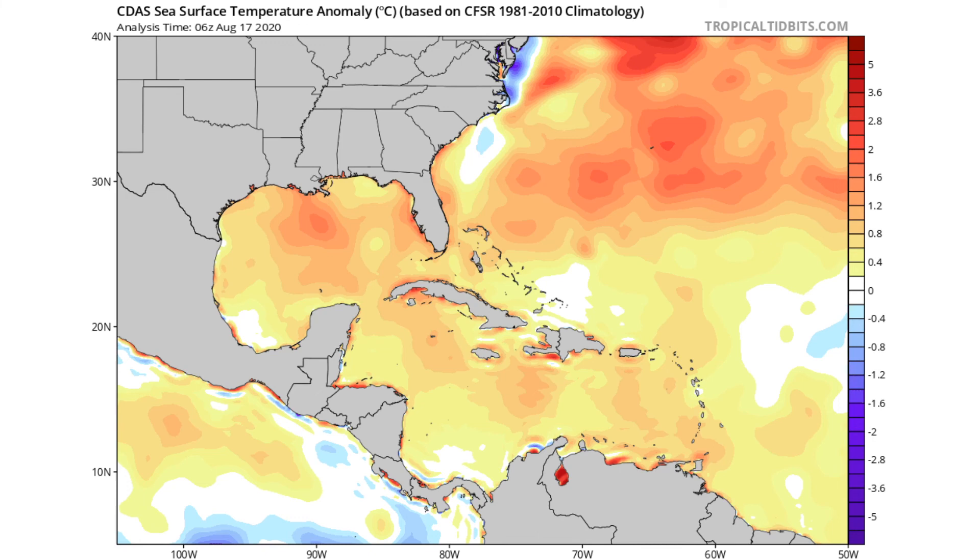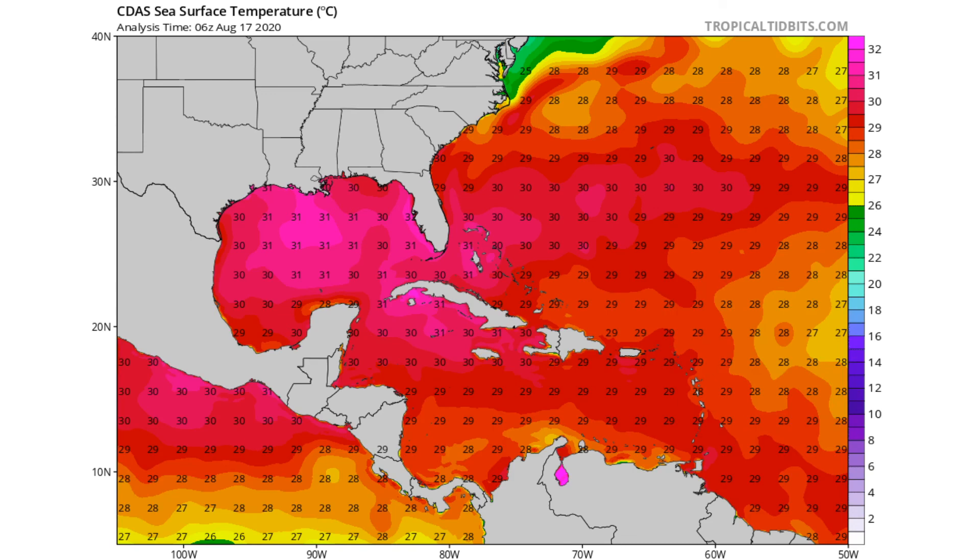Here is the sea surface temperature anomaly map. We have above-average sea surface temperatures throughout the entire Gulf of Mexico and the entire Caribbean. In terms of actual sea surface temperatures, from Louisiana to Cuba we're seeing about 90 to 92 degrees Fahrenheit. Throughout the southern Caribbean, sea surface temperatures range from about 85 to 90 degrees Fahrenheit or even more. These well-above-average, very warm sea surface temperatures will definitely support some sort of system moving through that region.